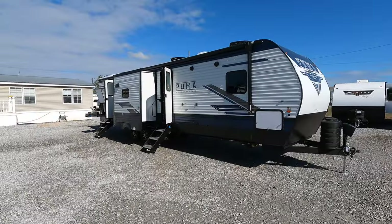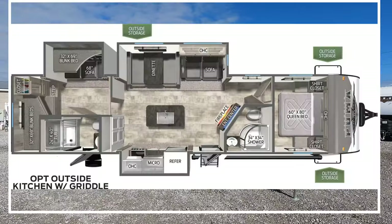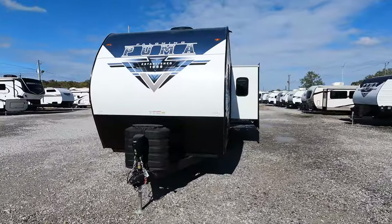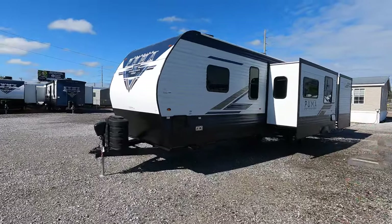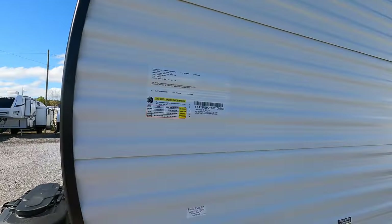This is the new 2024 Palomino Puma model number 32BH2B. It's going to be a two-bedroom, two full-bath layout and will provide sleeping room for possibly seven, maybe even eight people, because in the kitchen you have a booth that will lay flat for some overflow sleeping. Let's take a look at some of the numbers before we dive too much into the vehicle.